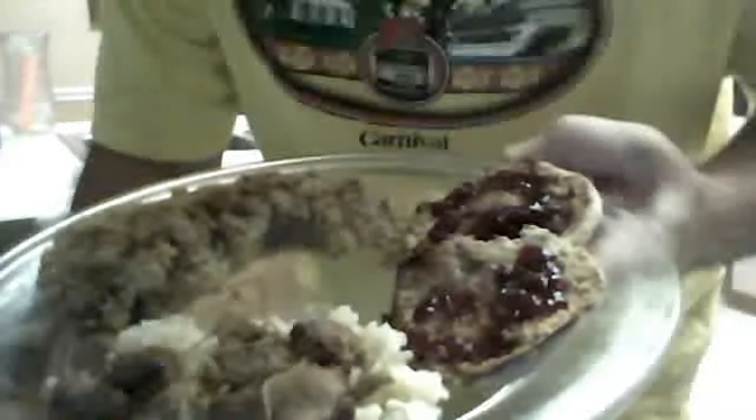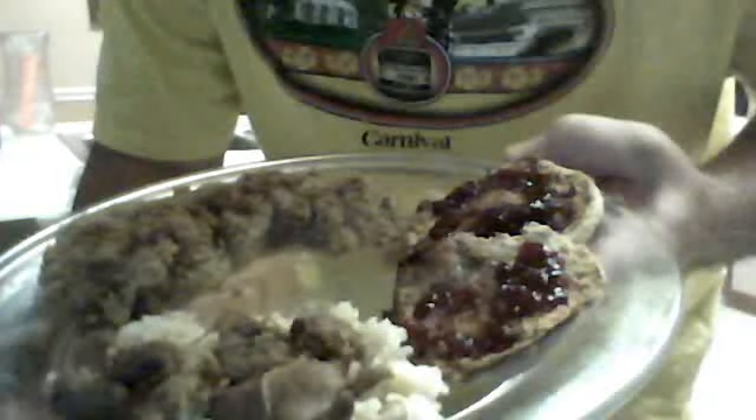I lost a pound and a half at Topps last night. That means I got my goal of eleven pounds for the year so far.